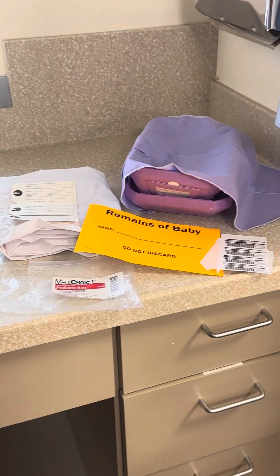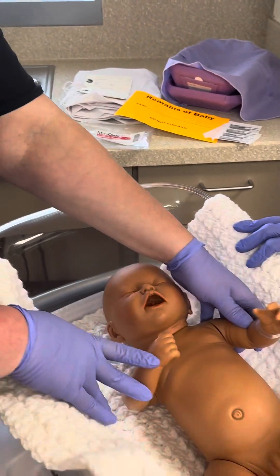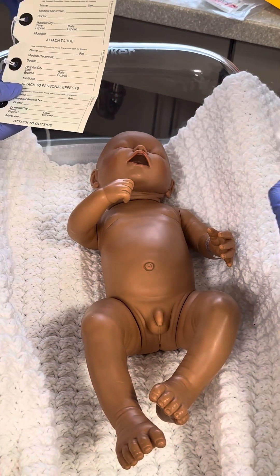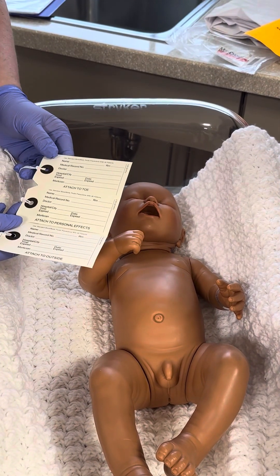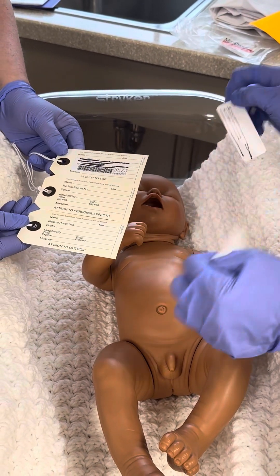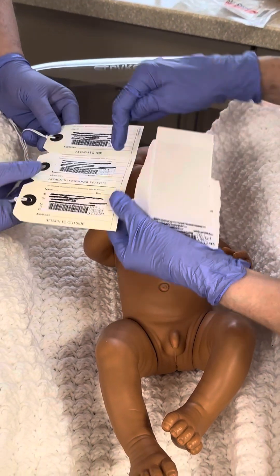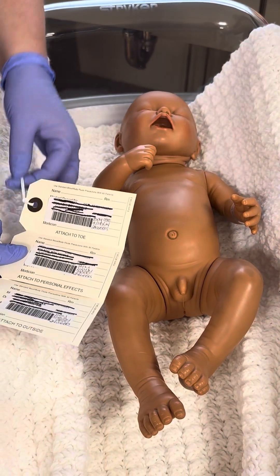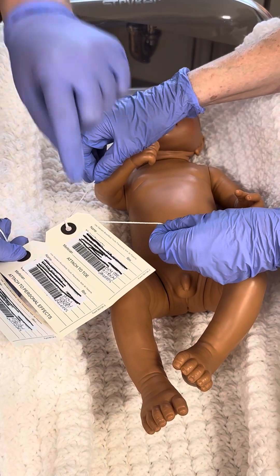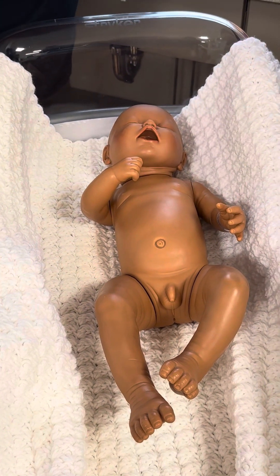Now we're going to move to our baby, who has one band on — your baby would need one band on. We're going to prepare our labels and take the stickers we've previously prepared and put one on each. If you have a small baby, you may attach the label around the bracelet, around the belly, to the cord clamp, or to the foot. Here, Janina is going to go ahead and put that on the foot.